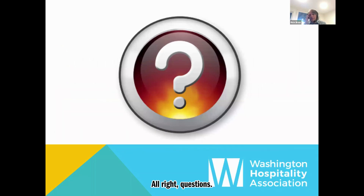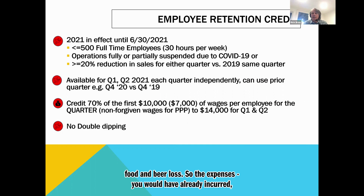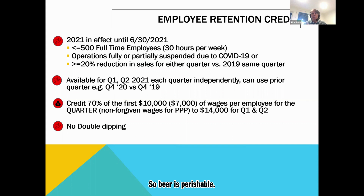Question: can you use PPP money to reimburse your business for food and beer losses? The expenses you would have already incurred — provided you took an inventory. It's expenses that you have rather than expenses that you had, but if you're accrual-based, those are expenses in the current period — they're perishable. Beer is perishable, wine can be perishable, liquor is probably not perishable. Food is definitely perishable. We don't have total clarity on beverages but beer certainly qualifies.